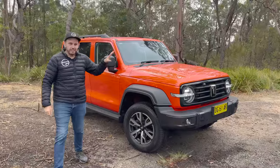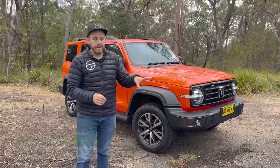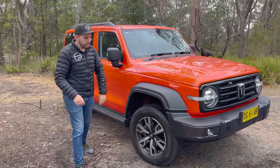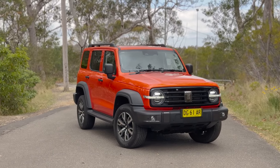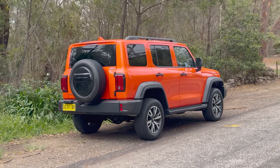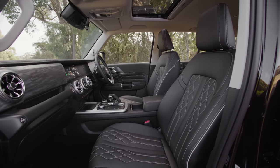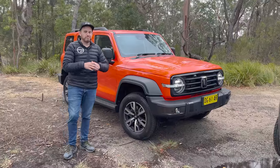This is the GWM Tank 300 Ultra spec — the higher grade version of the petrol models at $50,990 drive away, national drive away pricing. It comes really well equipped for the money. You've got 18-inch alloy wheels with Michelin tires, full LED lighting including LED daytime running lights and fog lights, and it does have some really amazing interior tech and design. You've got a pair of 12.3-inch screens on the inside.